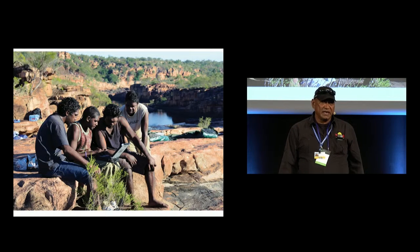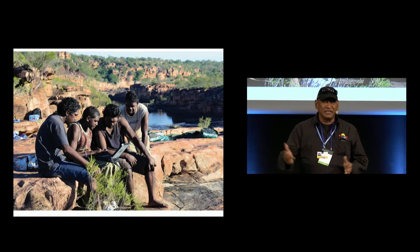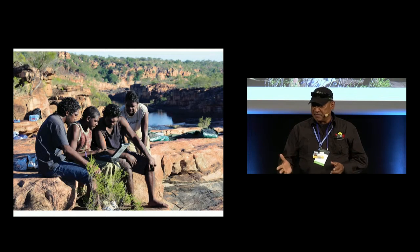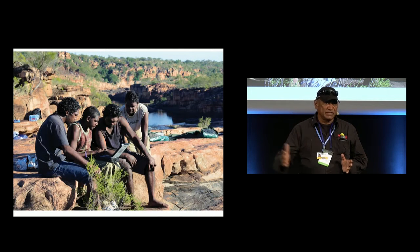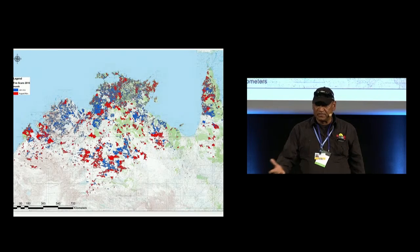Here you can see the rangers and community people using the modern technology of satellite tracking to monitor the fires that they set. They can pretty much manage those fires and know exactly what's happening. They've got to understand the wind conditions and a whole range of other conditions that affect the way the fire operates.